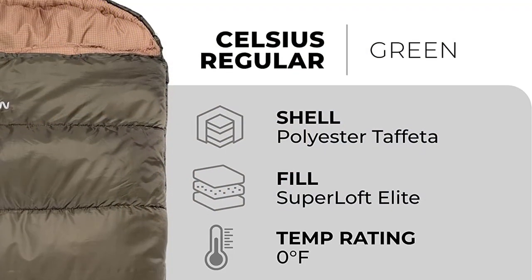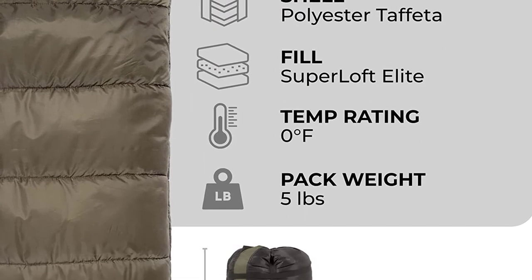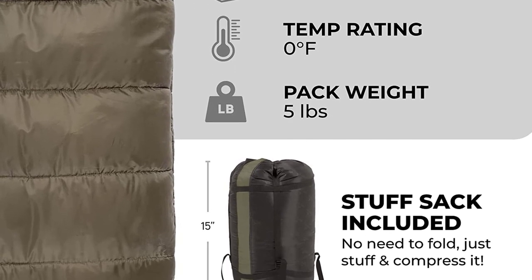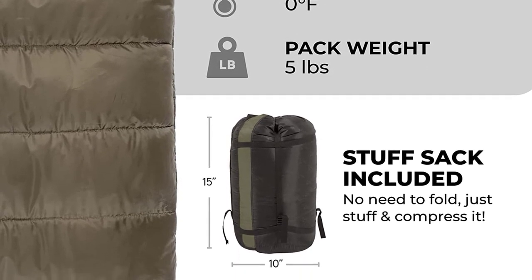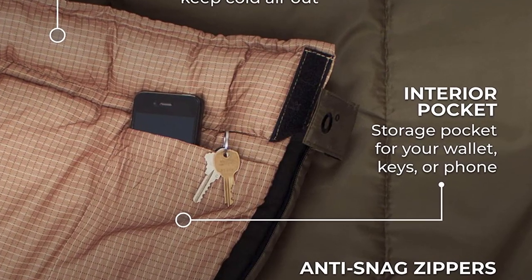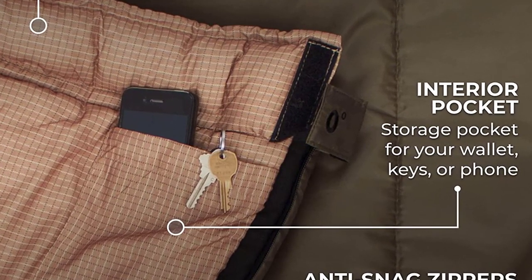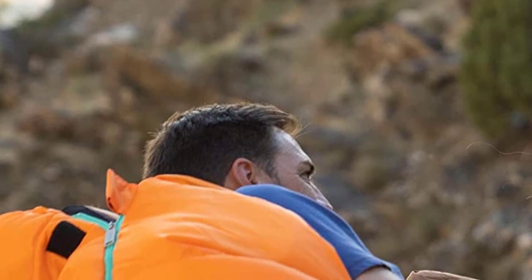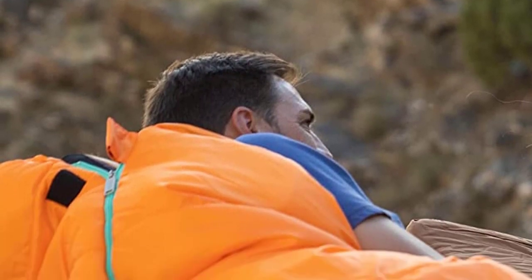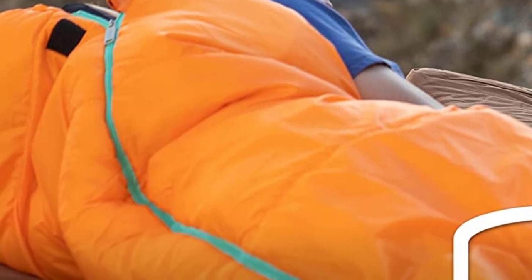For maximum warmth, fluff your sleeping bag and use a camp pad. Hang loops are also provided for long-term storage. If you have any questions or concerns, reach out to Teton's amazing product support team. With their exceptional customer service, you can count on them to get you taken care of and back outdoors with Teton Sports. If you're looking for a comfortable sleeping bag for your next family camping trip, the Teton Sports Regular Sleeping Bag is a great choice.